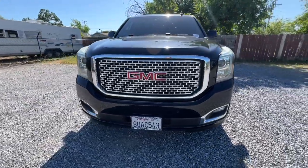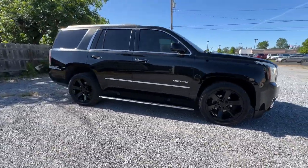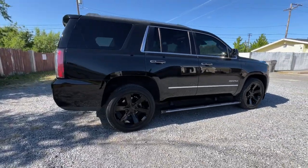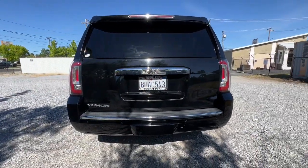Picture yourself in the 2016 GMC Yukon. With less than 150,000 miles on the odometer, this vehicle stands out from the rest. This comfortable, capable three-row Yukon delivers spacious luxury and the rugged strength you need for bigger towing jobs.